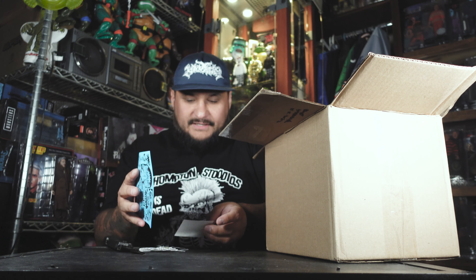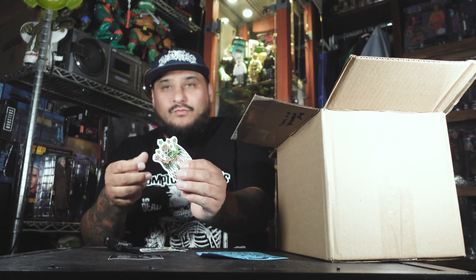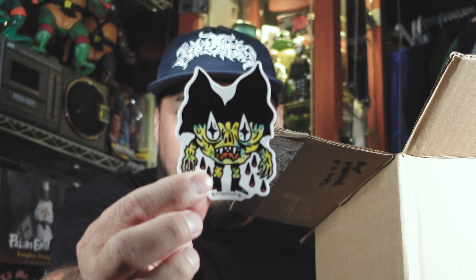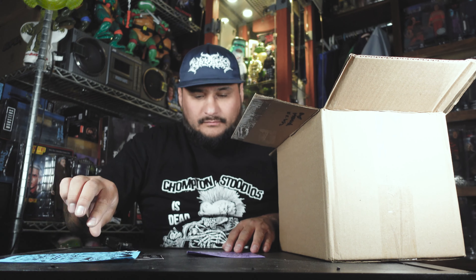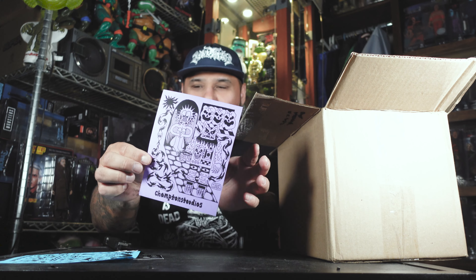We got a couple stickers here — you got this logo, the Chompton Studios logo, got the shirt right there, got some more here. Looks like some Draculazer designs there, and another one here. These are fucking badass. Then you got these flyers — got one here in blue and a purple one here. Blue and purple I'm assuming is to go with the theme of the berry mix of these figures.